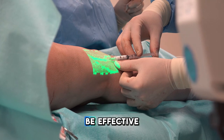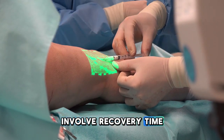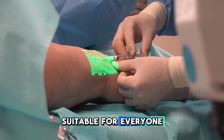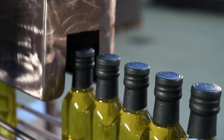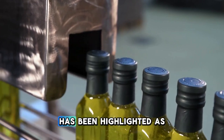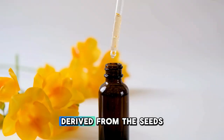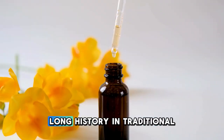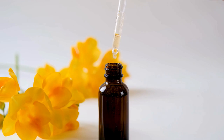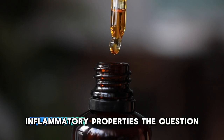While these treatments can be effective, they're not without drawbacks. They can be expensive, involve recovery time, and may not be suitable for everyone. This is where the appeal of natural remedies comes in. Among these, castor oil has been highlighted as a potential alternative or complementary treatment. Derived from the seeds of the Ricinus communis plant, castor oil has a long history in traditional medicine. It's packed with ricinoleic acid, a fatty acid believed to possess significant anti-inflammatory properties.